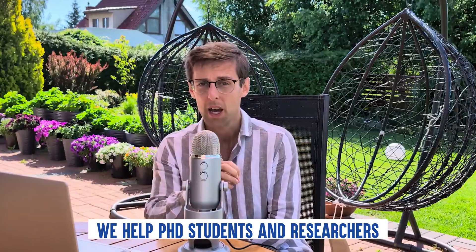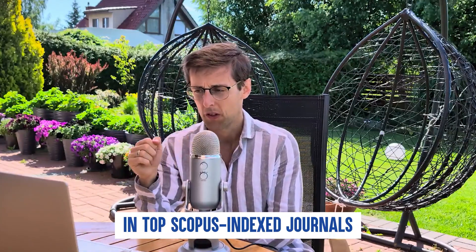If you're new here, my name is Marek Kiczkovic and I run Academic English Now, where we help PhD students and researchers publish research papers in top Scopus-indexed journals.